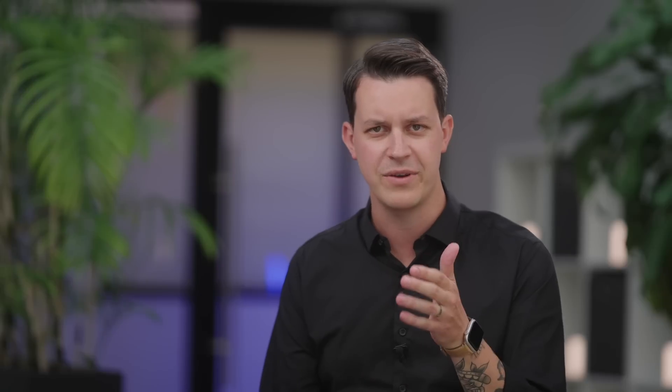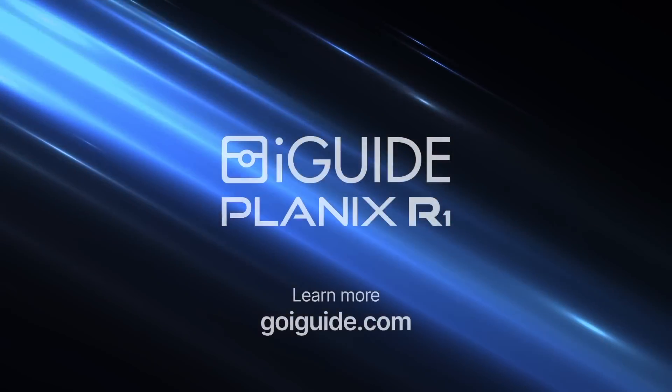Before we wrap up, here's our exclusive R1 launch offer: if you purchase your camera starting today through November 12th — over the next two weeks — you'll receive a limited edition beer stein and an extra Planix R1 battery, doubling your shoot time. If you have questions or are ready to book a personalized demo, visit goiguide.com or reach us at sales@goiguide.com. One of our iGUIDE specialists is ready to assist. Thanks again for joining us — now let's go out and snap, map, tour!